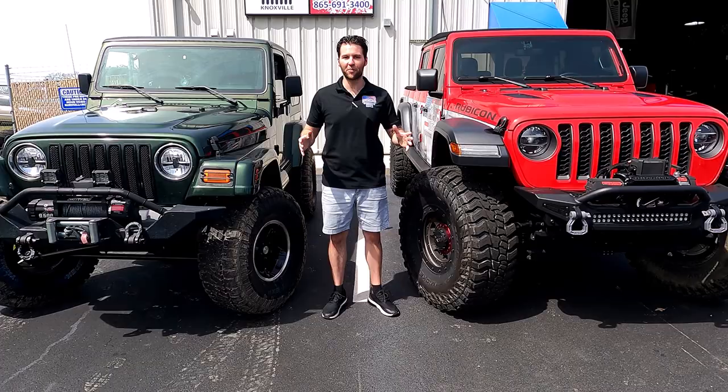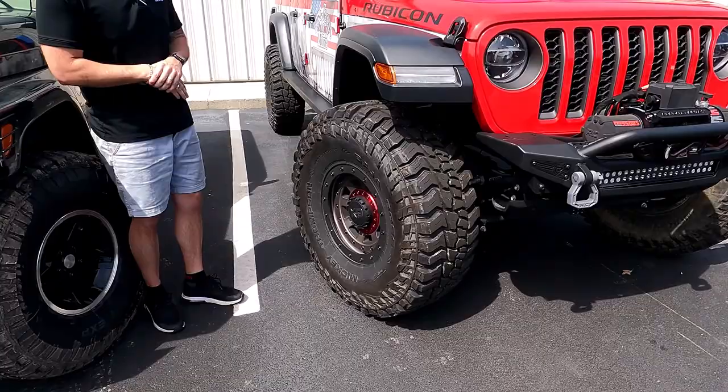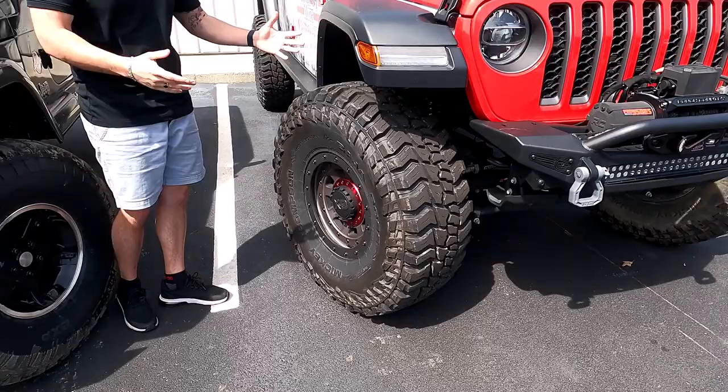We've got the Baja Boss MT on our Gladiator. We've had these on here 12,000 miles and they barely look like they've worn at all. We've taken them up Windrock and they performed beyond our expectations. It's a great tire.